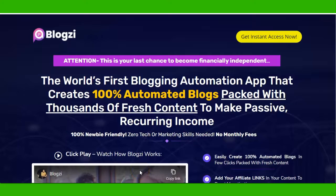This is the sales page of Bloxy. Whenever you have time, please do visit it - it gives lots of information about the product. As I said, this is a software, so if you're looking for an affiliate commission through blogging, then this is it - your wait is over. The headline says: 'The world's first blogging automation app that creates 100% automated blogs packed with thousands of fresh content to make passive recurring income.'